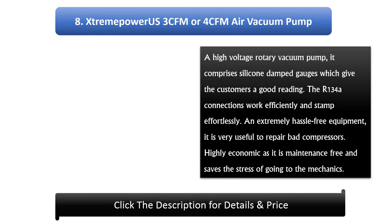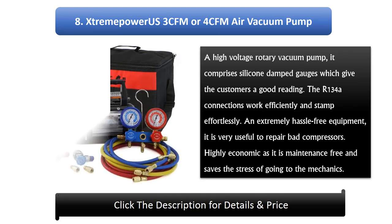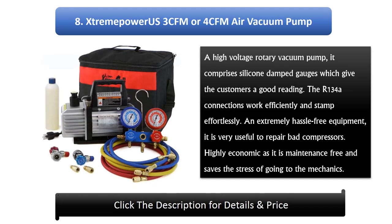Number 8: Xtreme Power US 3 CFM or 4 CFM Air Vacuum Pump. A high-voltage rotary vacuum pump, it comprises silicone-damped gauges which give customers a good reading. The R134A connections work efficiently and connect effortlessly. An extremely hassle-free piece of equipment, it is very useful for repairing bad compressors. Highly economical as it is maintenance-free and saves the stress of going to the mechanic.